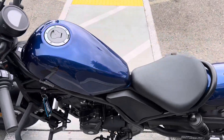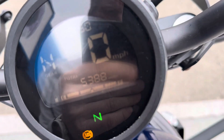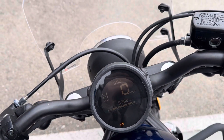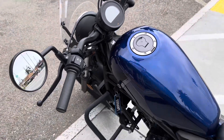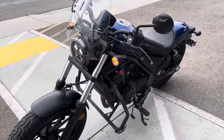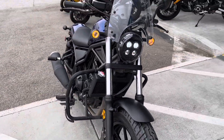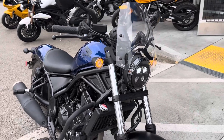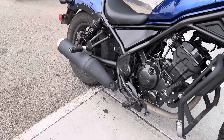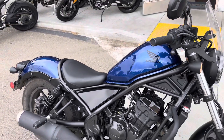This is a clean title California bike with 5,388 miles on the odometer. The bike is very clean and looks great — I like the blue paint. It has T-Rex engine guards, an aftermarket windshield, and rear sliders.